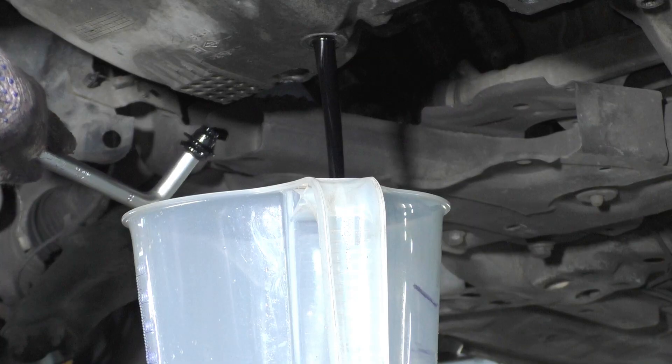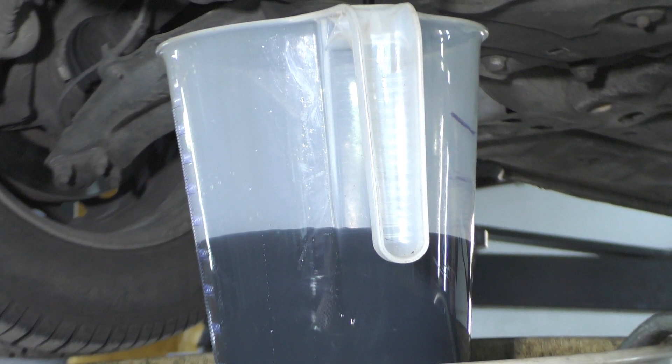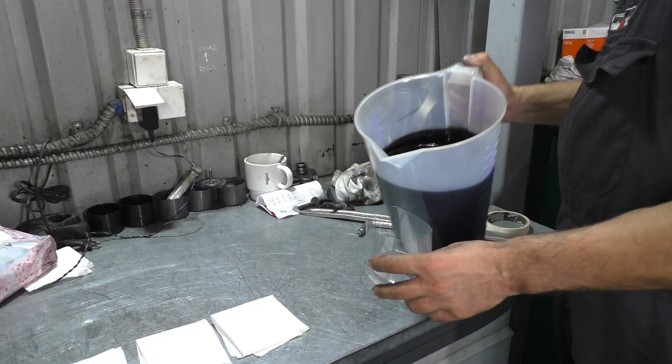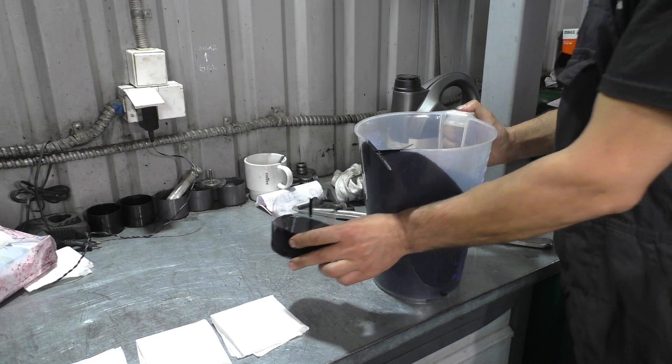We are draining the oil from the engine that has been in use for 15,000 km. We are pouring it into a flask and a measuring container. We have prepared some sheets for a visual test that will be conducted at the end of the video. As you can see, this is very dark oil.